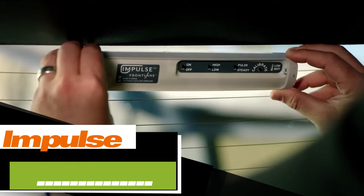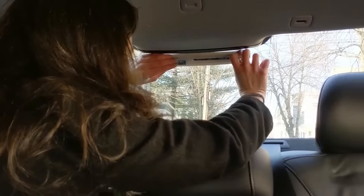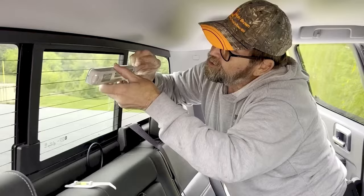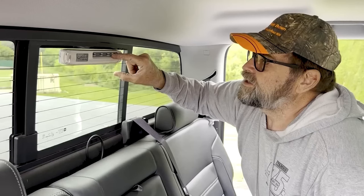Ever wonder why brake lights don't indicate braking intensity? Well, an American company pondered this very question and came up with Impulse. This nifty addition to your car's lighting system only activates when you slam on the brakes. Installing Impulse is really easy — no wires needed. Just stick it to your rear window. With its 4-year battery life, it's built to last. Plus, studies show that drivers respond 50% faster to vehicles with Impulse braking. You can snag one for just $50.